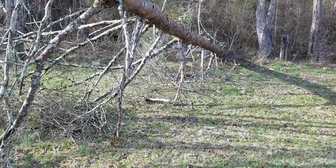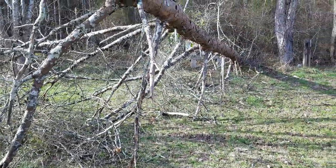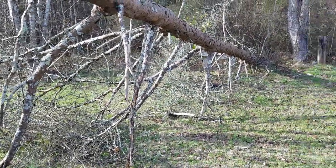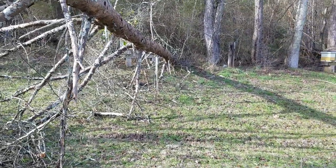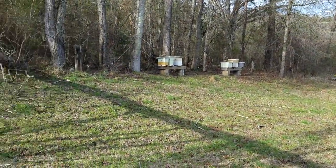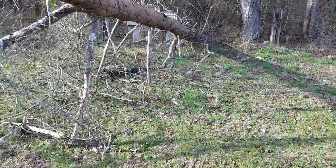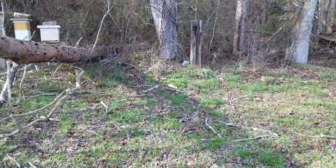Last spring I did a video on researching where to put your out yards. This year I got lucky — really lucky. I've got hives all along this fence row, this tree line right here at the foot of the mountain. I came over to check how many hot colonies needed more sugar and pulled up down at the gate and saw this.